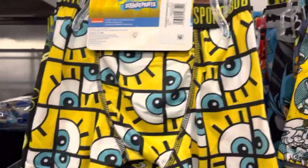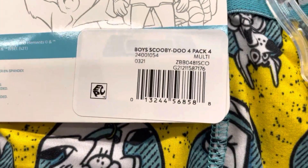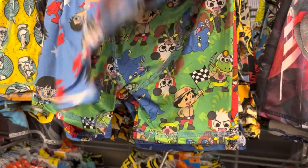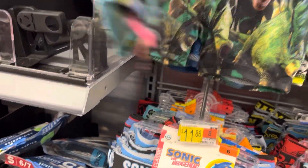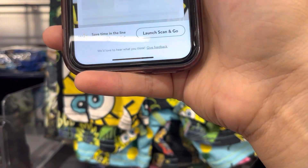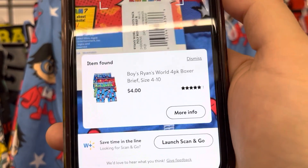These underwear for boys are ringing up to four dollars. They have the Spongebob and they have the Scooby-Doo one, as well as the Ryan. It's a four-pack and they're basically one dollar each. Four dollars.